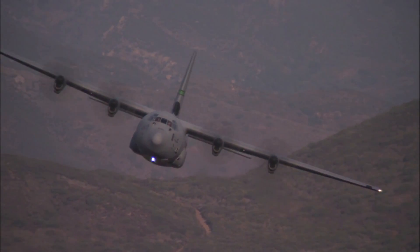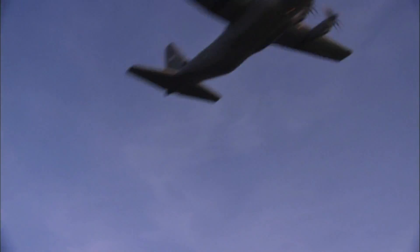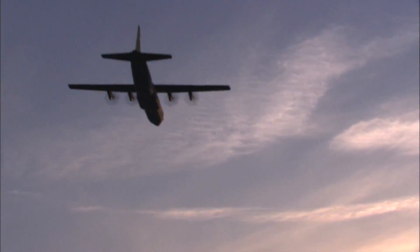That requirement is for maritime and border security patrol, all the way from just looking at surveillance to prosecution of anti-submarine warfare.